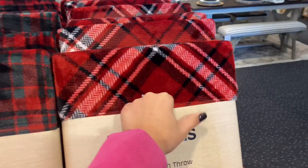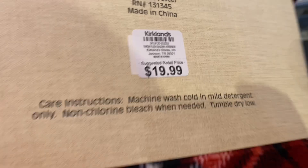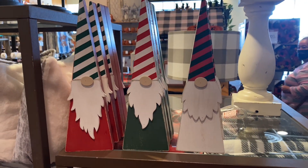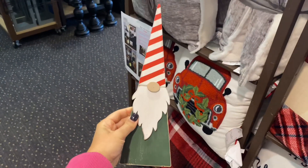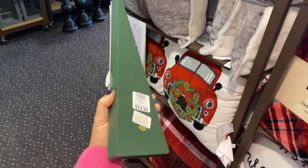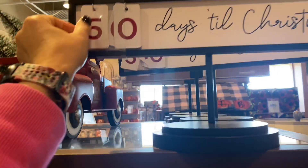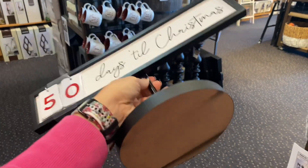I will totally use these throw blankets to decorate this year — they're $20 and I love the plaid look. These wooden gnomes are so adorable; they have three colors: green, red, and white, for $12.99. This is a calendar — a countdown to the days till Christmas.